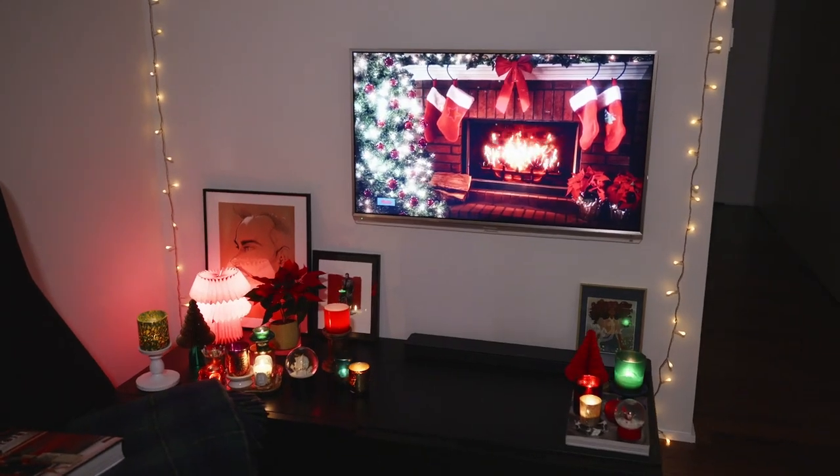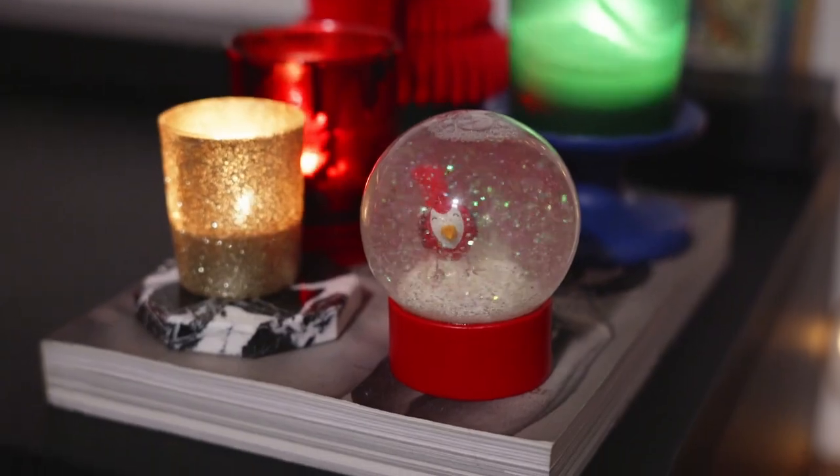Oh hello, you're just in time — the tree is up and it's like Santa's grotto in here, come in! Welcome to my small but perfectly formed tiny home. She's coming in at just 500 square feet. She's small but I love her. Flats are great, aren't they? I think I've lived here for 27 years and every time I put my key in the door I am filled with joy.